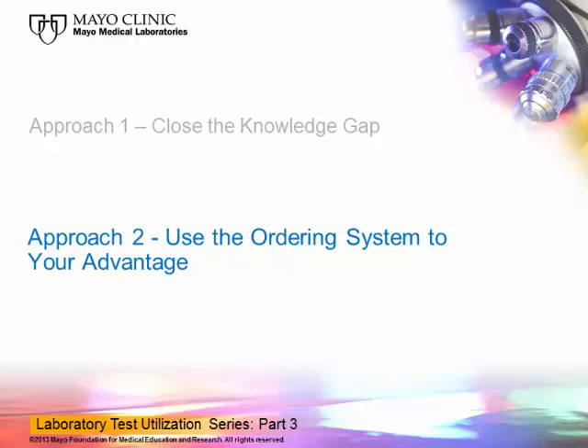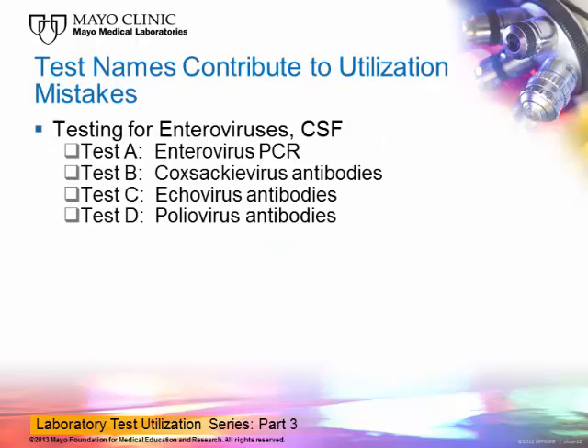These educational efforts are often a good place to start when trying to optimize lab test utilization, and they are relatively easy to do given that laboratorians are best positioned to understand the strengths and limitations of the tests they offer in their laboratories. Next, I'd like to discuss another approach, which is how to use your ordering system to your advantage to both provide education and guide test ordering. Let's take a look at the way tests are named.